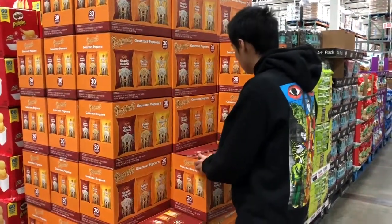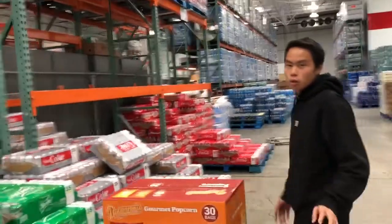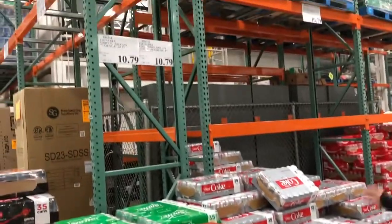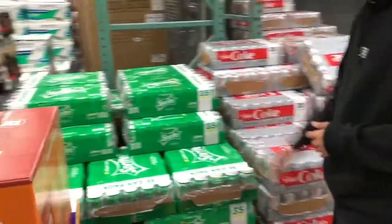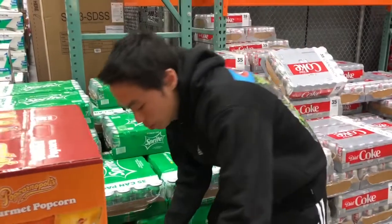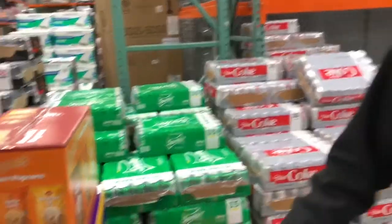Here's something — yesterday at a different store I found a deal: $11 for 36 cans, but it's basically the same thing here. Since I bought mostly Sprite yesterday, I'm gonna get one of these Sprites because I have too much Coke already. That's 35 cans, and I think we are good — let's go check out.